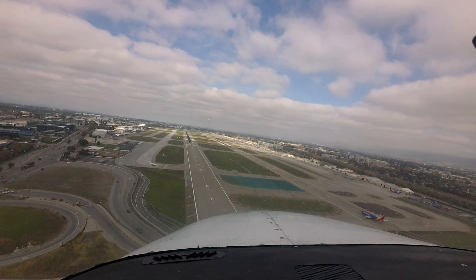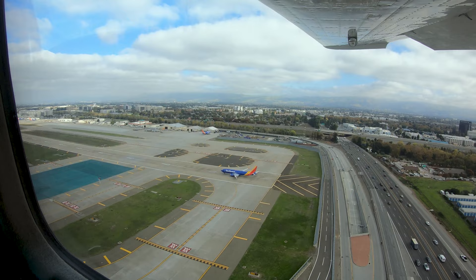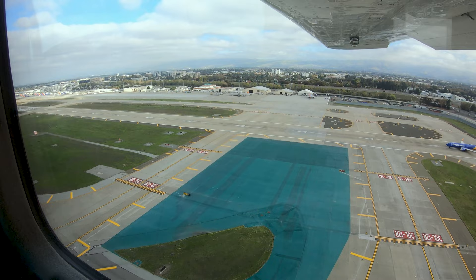Each airport in the national airspace system has unique and distinct characteristics, which can sometimes lead pilots to use the wrong surface in taxi, takeoff, or landing operations. Let's take a look at some of these tricky areas from the flight deck.